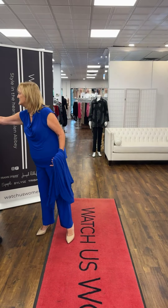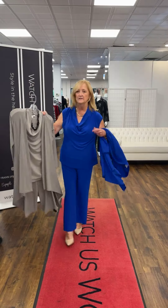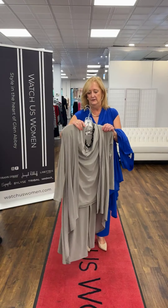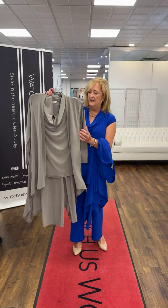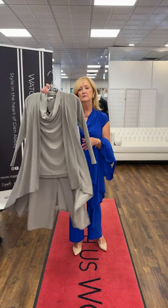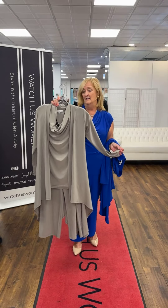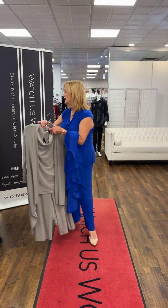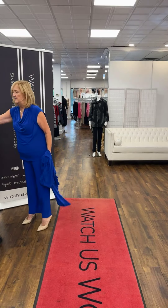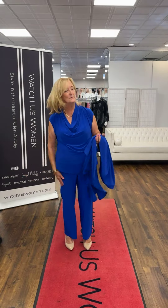I'm also going to show the same outfit but done in taupe — with the straight leg pant, the cowl, and the waterfall jacket. That is a very elegant color. This could definitely go to a wedding with nice gold accessories. You can also mix it — wear that waterfall jacket in taupe with all black underneath, or get it in black and wear it with taupe.